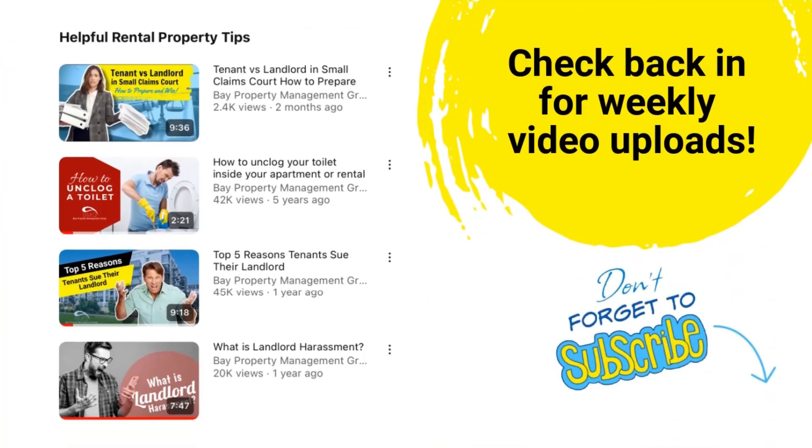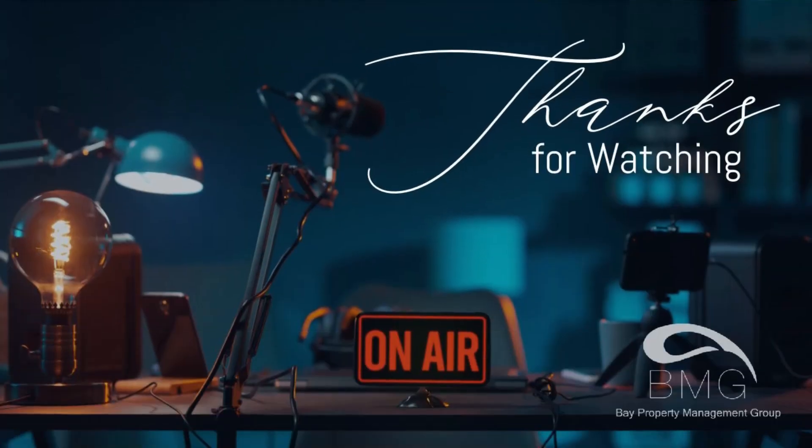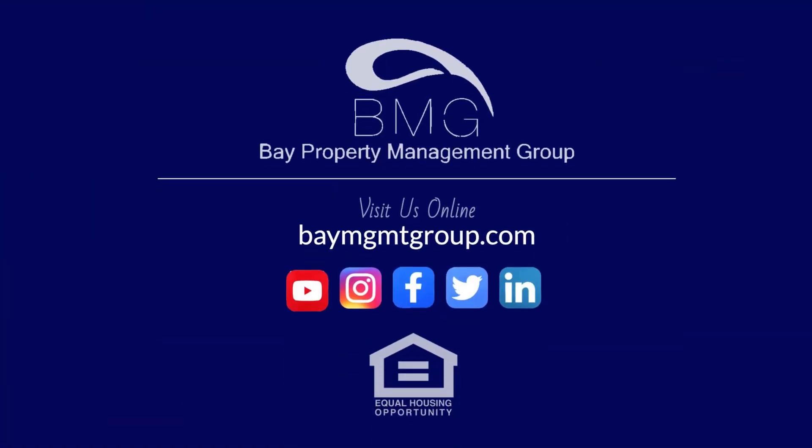For more videos and topics related to all things real estate, check us out online via the link in the description or give us a call. Thanks for watching, and as always, don't forget to subscribe. We will see you in the next video. Bye!